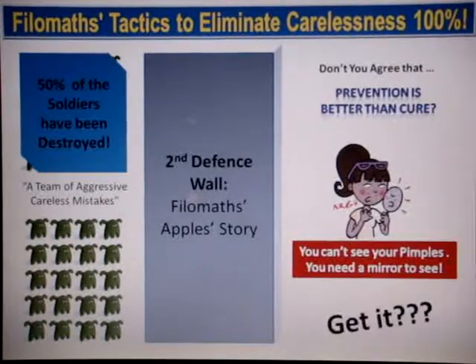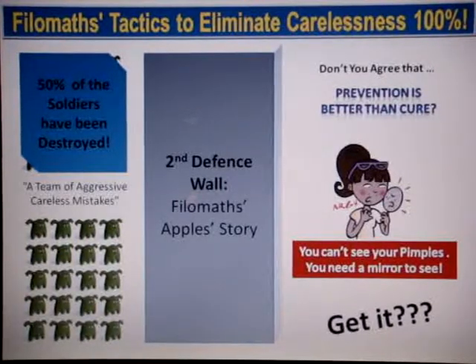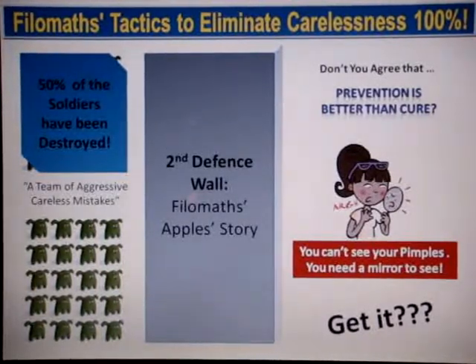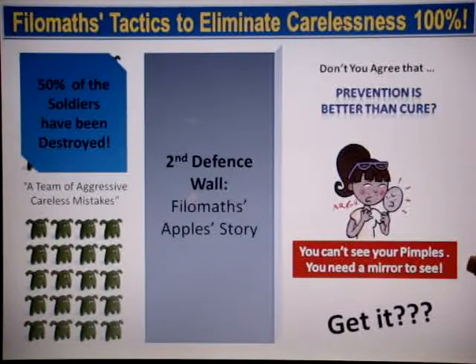As you know, it's not very easy to spot your own carelessness or your own mistakes, but it's much easier for someone else to spot them for you. It's exactly the same as not being able to see your own pimples — you need a mirror to see them. It's basically simple common sense.